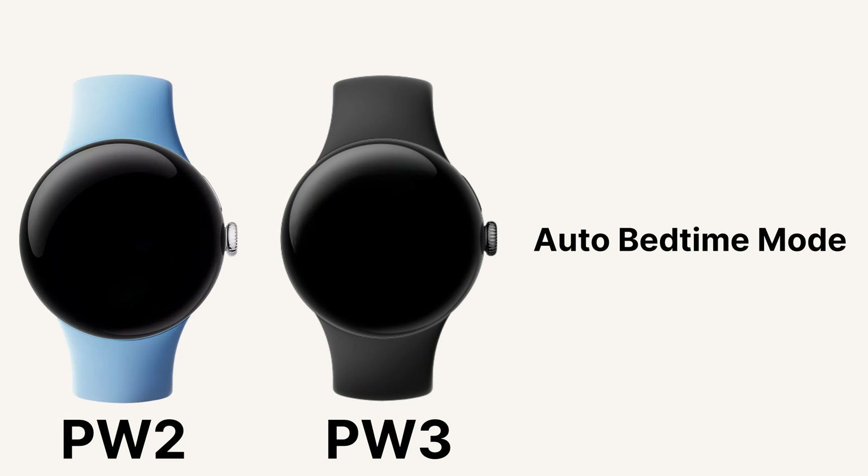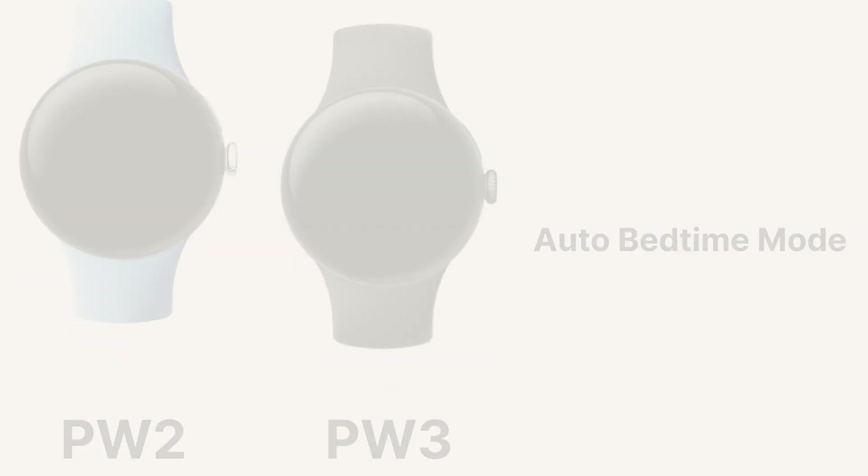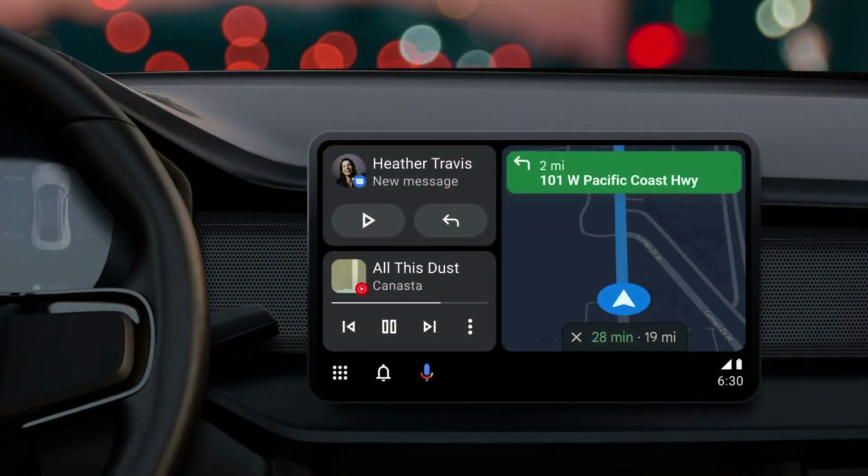Auto Bedtime Mode is being expanded to the Pixel Watch 2, which automatically turns off and silences notifications when you fall asleep. You can now also install and play games with Android Auto such as Angry Birds 2 and Beach Buggy Racing while you are parked.